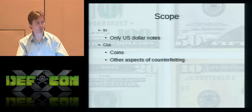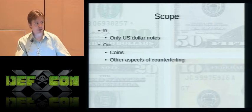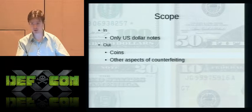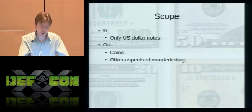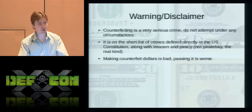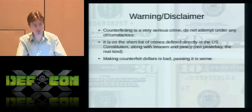For this talk I'm only going to be talking about U.S. dollar notes, and only counterfeiting attacks in regards to the analysis of features on U.S. currency. This will not be a how-to guide on counterfeiting, and I'm not going to be talking about coins or any other currencies. Before I continue, I'd just like to say for the record that counterfeiting is a very serious crime.